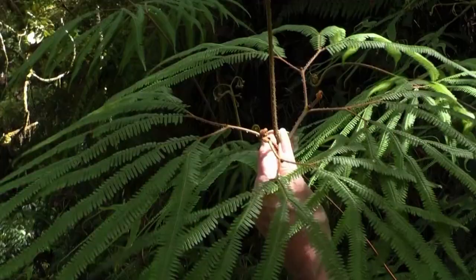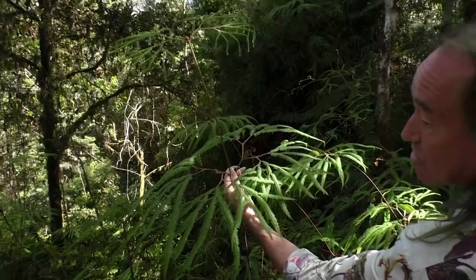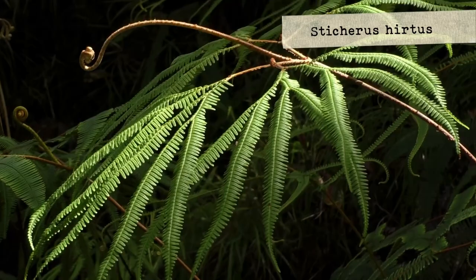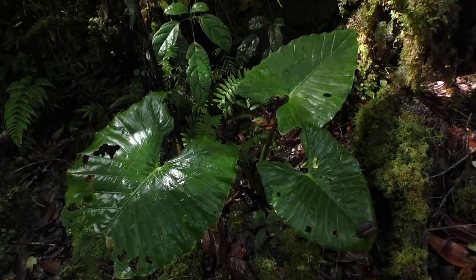Climbing ferns with very beautiful architecture — a group of Dicranopteris, but this one is probably a Sticherus. Sticherus is a genus you can see in Australia for instance — a southern hemisphere mostly genus. We see all the new lateral fronds growing here from the tip.